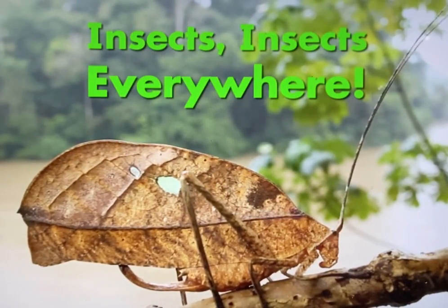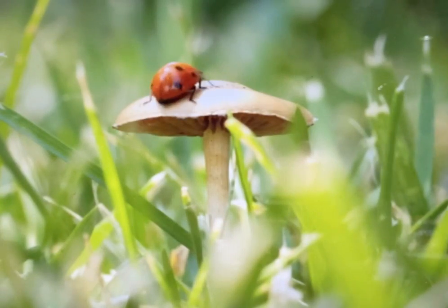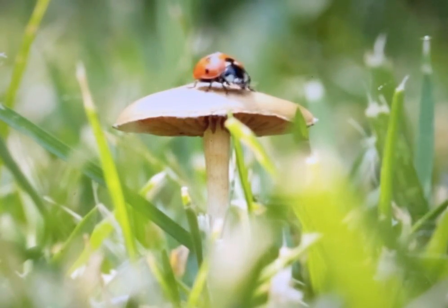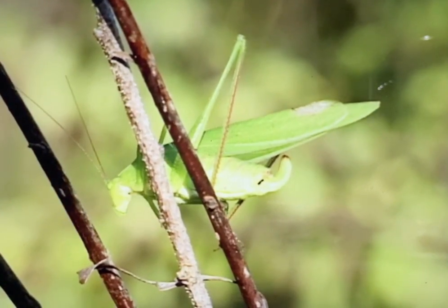Insects! Insects! Everywhere! Maybe you have seen a ladybug in your backyard, or a grasshopper hopping along.